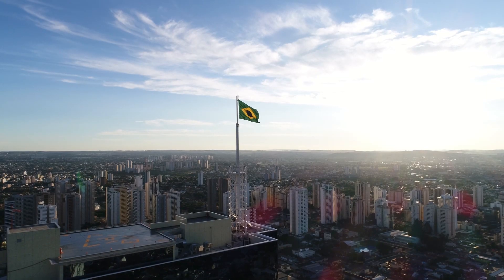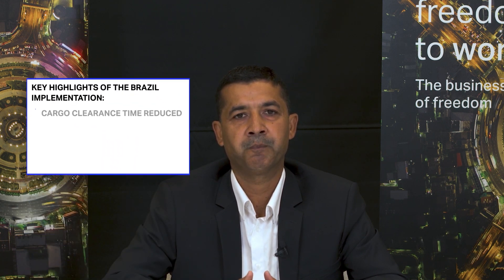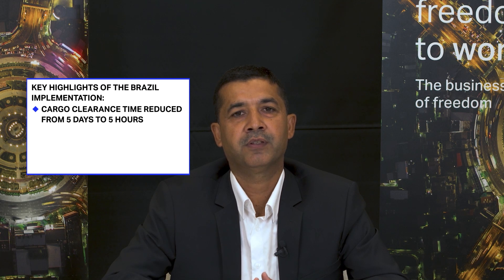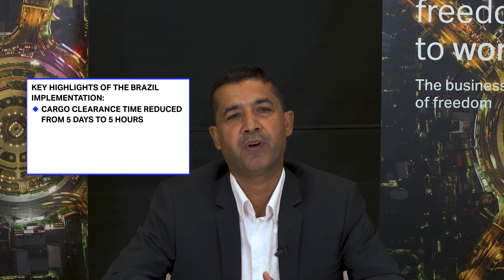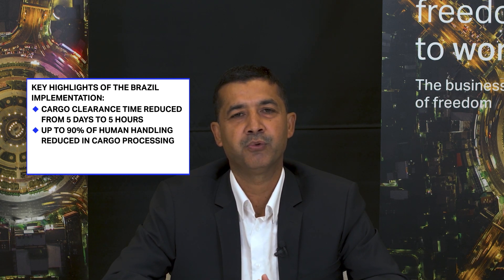In 2023, Brazil displayed an excellent example where information available in the Cargo XML toolkit facilitated compliance with new government regulation while achieving operational efficiency. Key highlights of the Brazil implementation include cargo clearance time reduced from 5 days to 5 hours, up to 90 percent of human handling reduced in cargo processing, and annual savings of up to 2 billion US dollars for import.